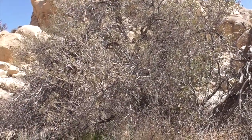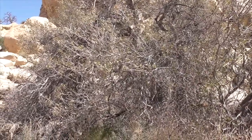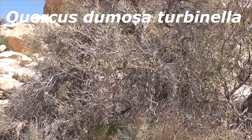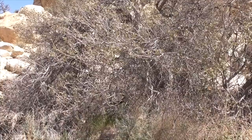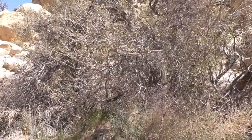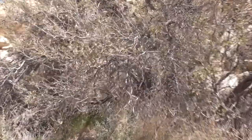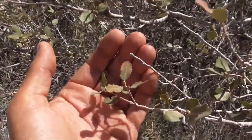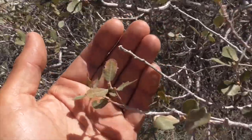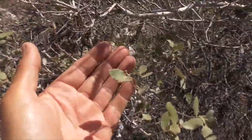Out on Barker Dam Trail you're going to find this oak — it's a Turbanella oak, Quercus dumosa turbanella. It's adapted to live up here at 4,000 feet where you get more moisture than down in the valley. Take a look at its leaves — they look like little tiny serrated oak leaves, and they're tiny because that helps reduce water loss.